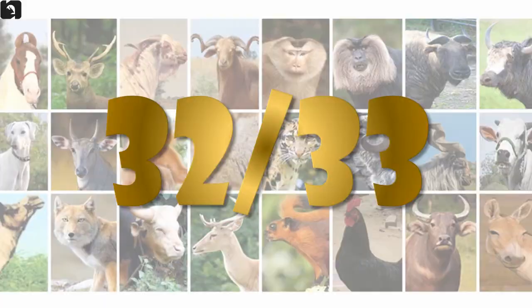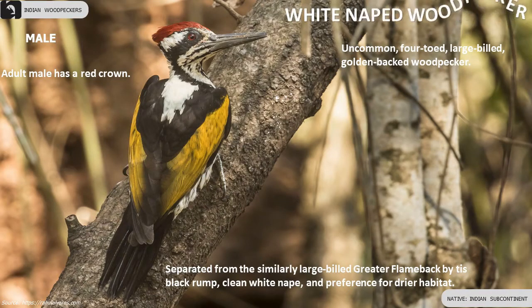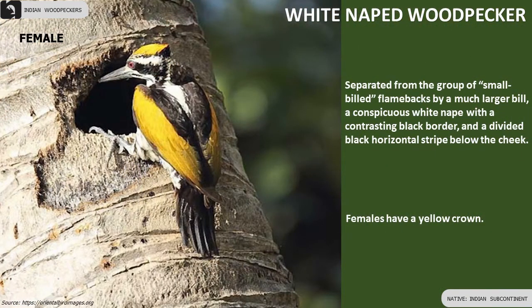White-naped Woodpecker has a white nape with contrasting black border. Adult male has a red crown whereas females have a yellow crown.